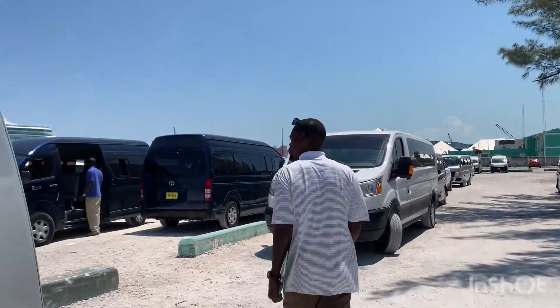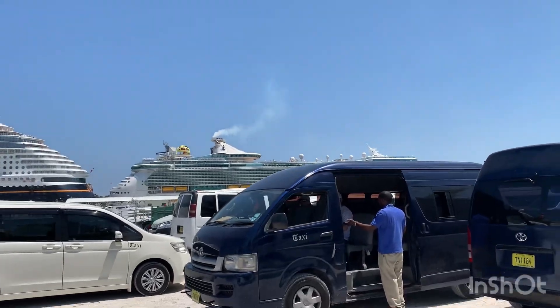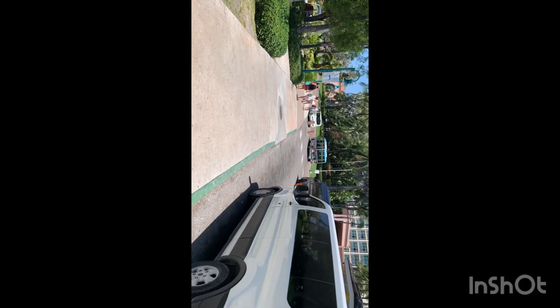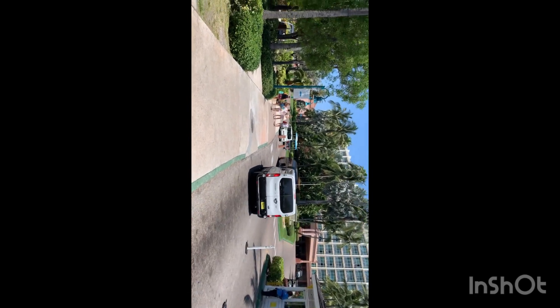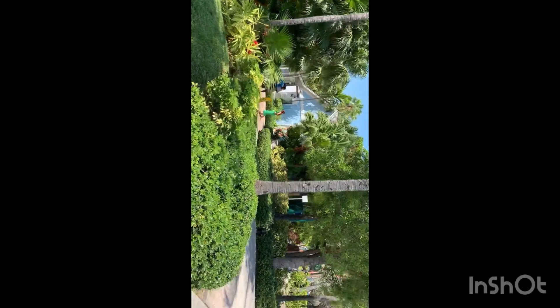The taxis are all vans. We just got out of the taxi cab. We made it to Atlantis - it's five dollars a person. There's Marina Village here to your left with shopping. I'm sure it's not bargain shopping - I'm sure it's not cheap.